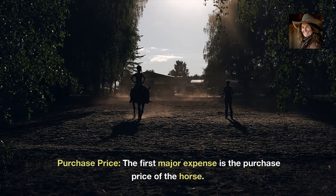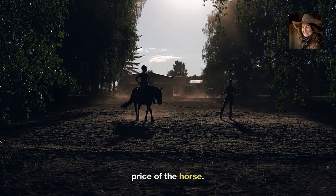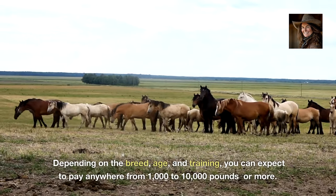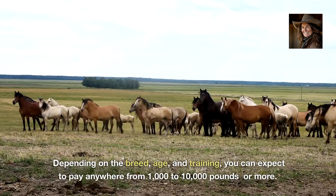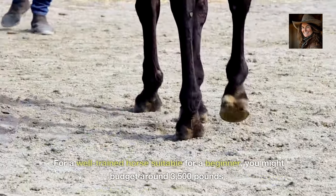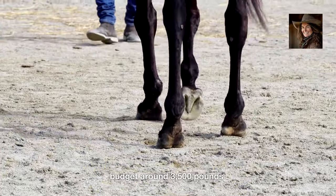Purchase price. The first major expense is the purchase price of the horse. Depending on the breed, age and training, you can expect to pay anywhere from £1,000 to £10,000 or more. For a well-trained horse suitable for a beginner, you might budget around £3,500.